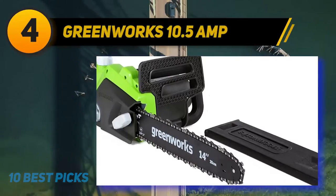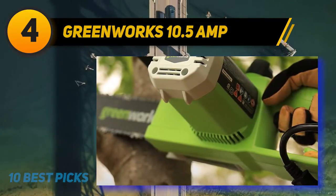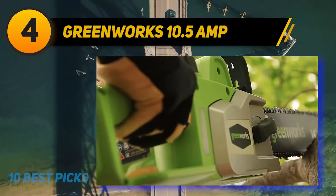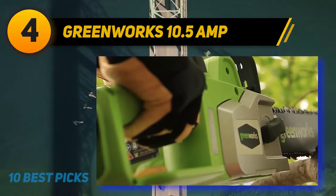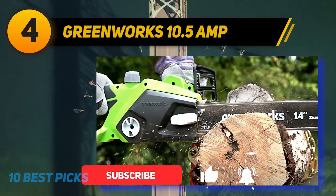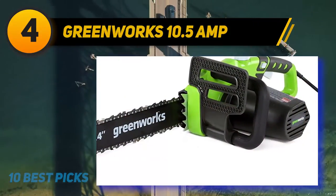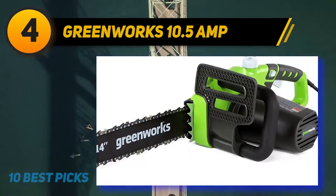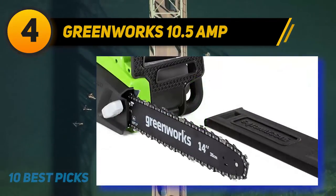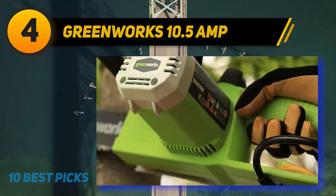Coming in at number four: the Greenworks 10 amp/5 amp. If you spend a lot of time outdoors perfecting your property, the name Greenworks will probably ring a bell — they produce some of the top outdoor equipment on the market, including electric chainsaws. The Greenworks 20222 is our choice from the company and a great all-around saw for home use. The 9 amp model is the one most homeowners prefer for light trimming jobs, and it has all the features you could want at an affordable price point.